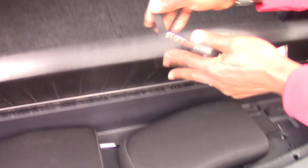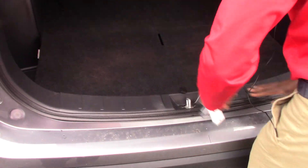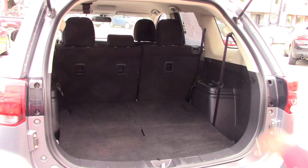Right here you have the third row seat and the headrests are right here. There are cup holders on both sides so people sitting in the back can feel comfortable.